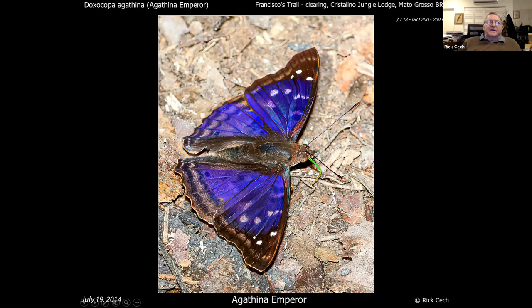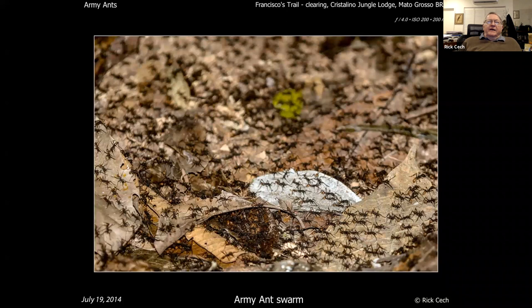Now you get the Agathina emperor — this isn't a purple wing, it's an emperor. One way you can tell the emperors is helpful: look at that nice green proboscis. Very few butterflies have a green proboscis like that. And you can't go to the tropics without army ants.